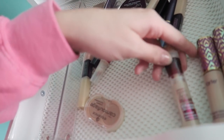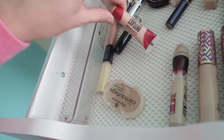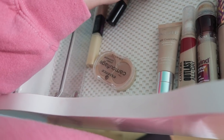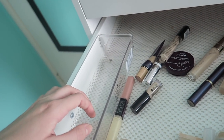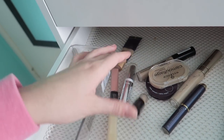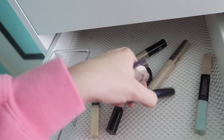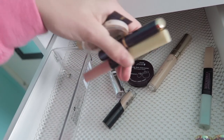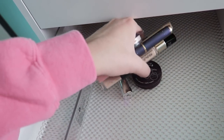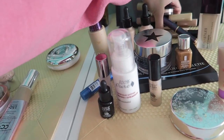I'm gonna keep my Instant Age Rewind Concealer from Maybelline, because I really like that. My CoverGirl Outlast, this Note BB Cream Concealer, and I'll also keep this Wet and Wild Concealer. All these I'm going to pass: the Tarte Maracuja, this Camouflage Concealer, this Tarte Concealer, and these Color Correctors from Amazing Cosmetics. I'm just not really into any of these products very much, so I'm going to pass those.